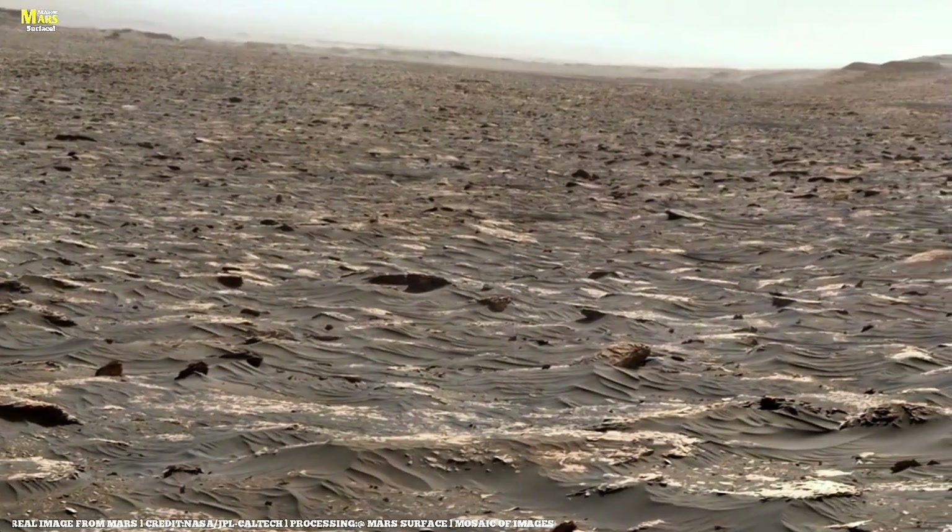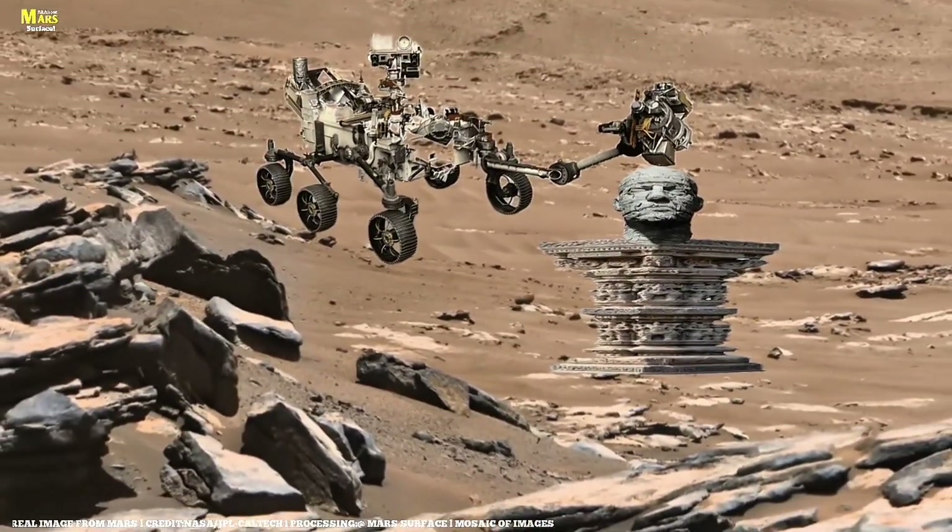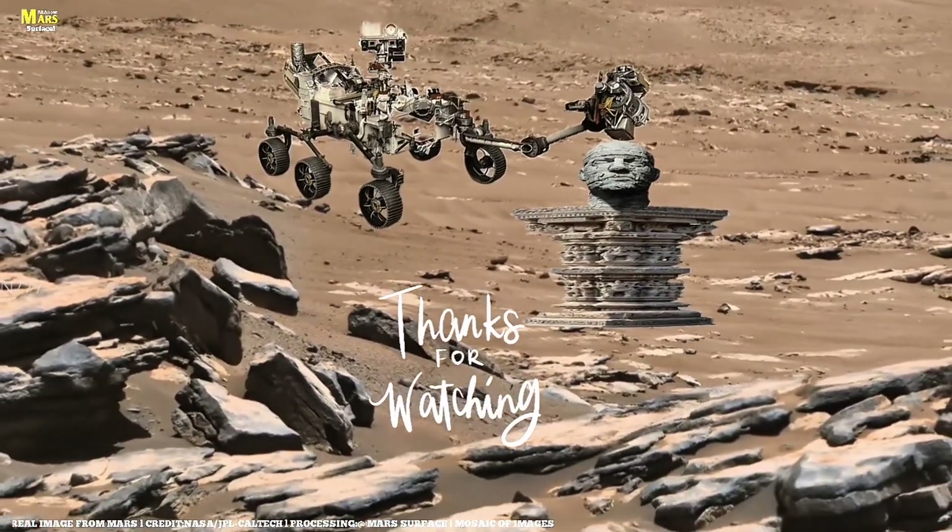Thank you for watching All About Mars Surface. Don't forget to like, share, and subscribe to stay up to date with the latest findings from the red planet.